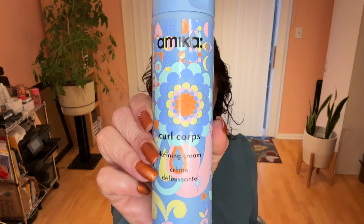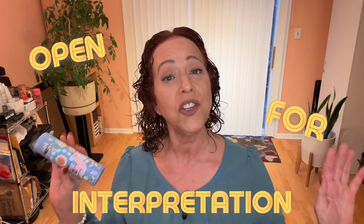We are moving on to the Amica Curl Core Defining Cream. How to use — no guidelines on amounts. Work through damp hair, scrunch, and air dry or style as usual. Lots of help, don't you think? I love when things are open for interpretation, and that is usually when I use too much.